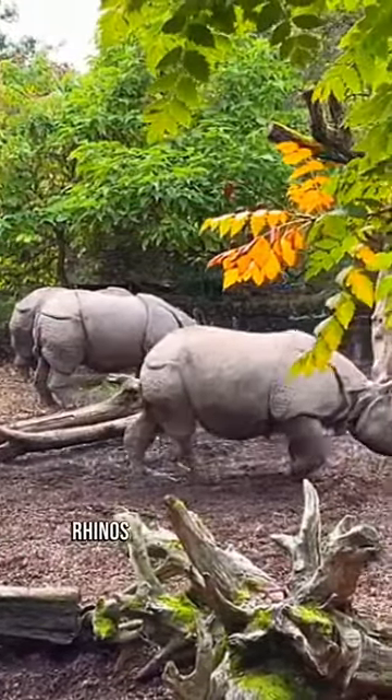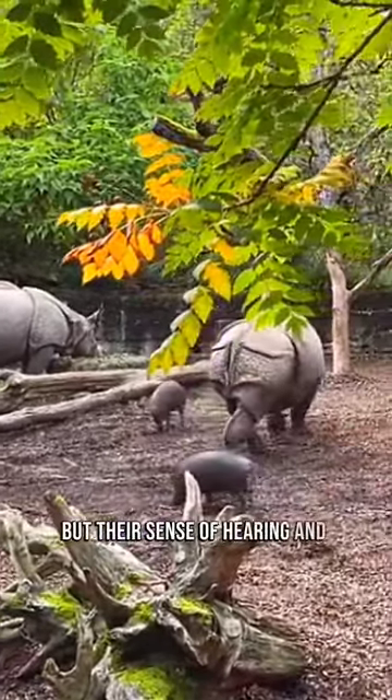5. Keen Hearing and Smelling. Rhinos have relatively poor eyesight, but their sense of hearing and smelling is excellent.